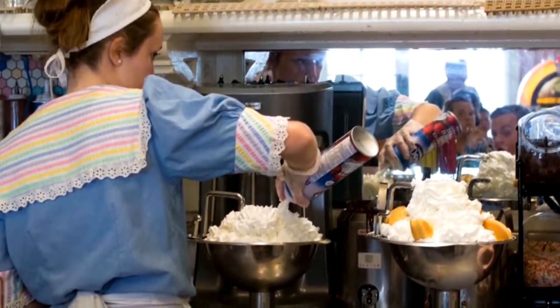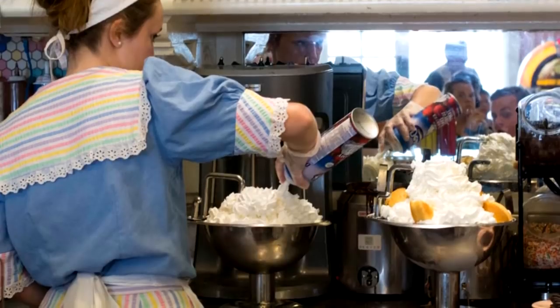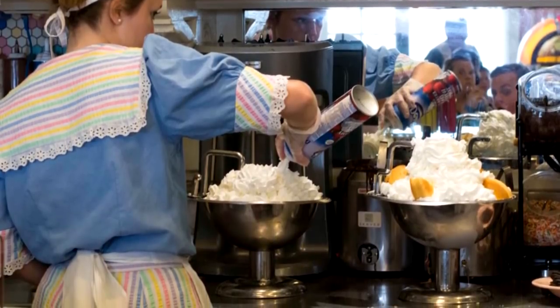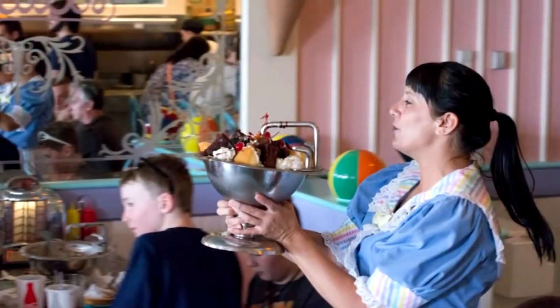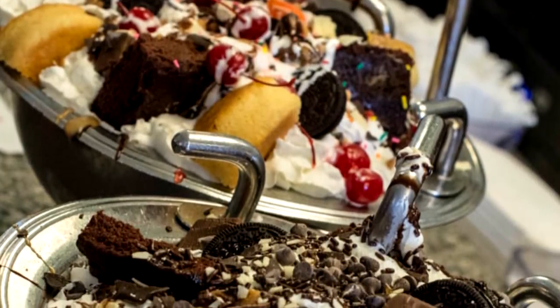Each Kitchen Sink is famously topped off with an entire can of whipped cream — it's so intense. This is something that everybody needs to experience at least once, both for the delicious ice cream and the fun camaraderie that comes with ordering one. Really, this one is an ice cream lover's dream come true.